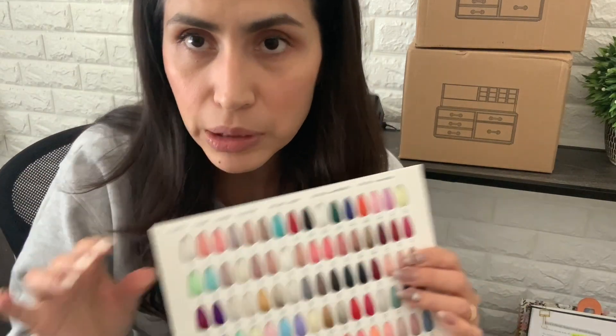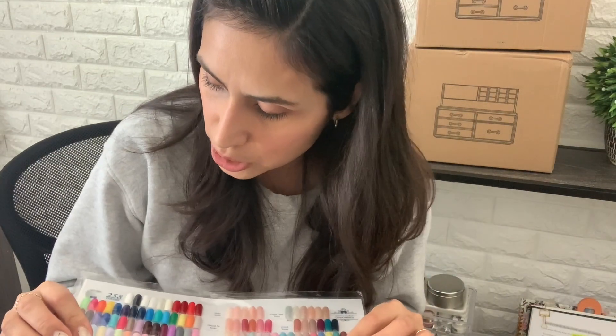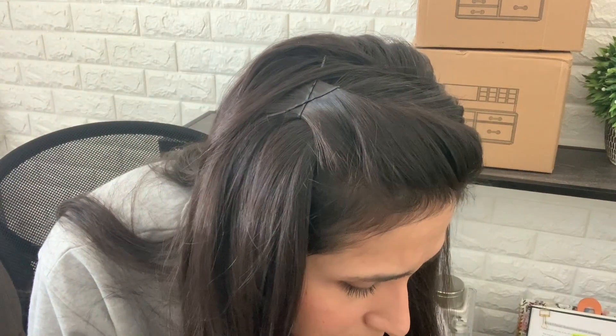I also keep my swatch books in my drawers — they're light and fit perfectly. I got these from Presto and also from Vetro. They're great for recommending colors to clients and letting customers contribute to decisions when buying new shades. I own swatches from all three brands I promote: Vetro, Leaf Gel, and CoCo & Whiz — brands I've been working with for many years. I don't switch or add brands often because getting to know a new product line is a lot of work.